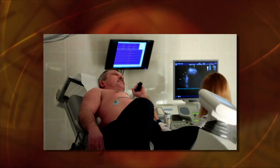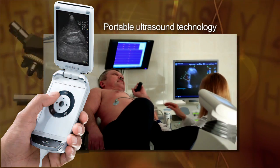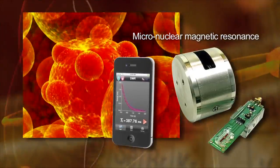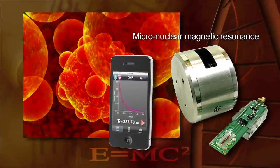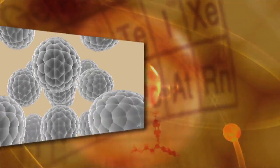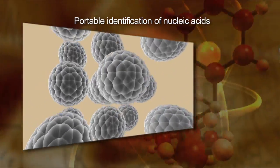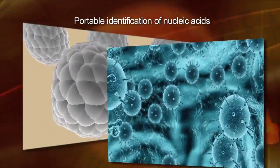Ultrasound technology becomes portable and disseminates to most fields of clinical practice. A micro-nuclear magnetic resonance device enables portable and improved identification of malignant cells, facilitating early initiation and monitoring of cancer treatment. Portable identification of nucleic acids enables rapid and accurate identification of pathogens of infectious diseases at the point of care.